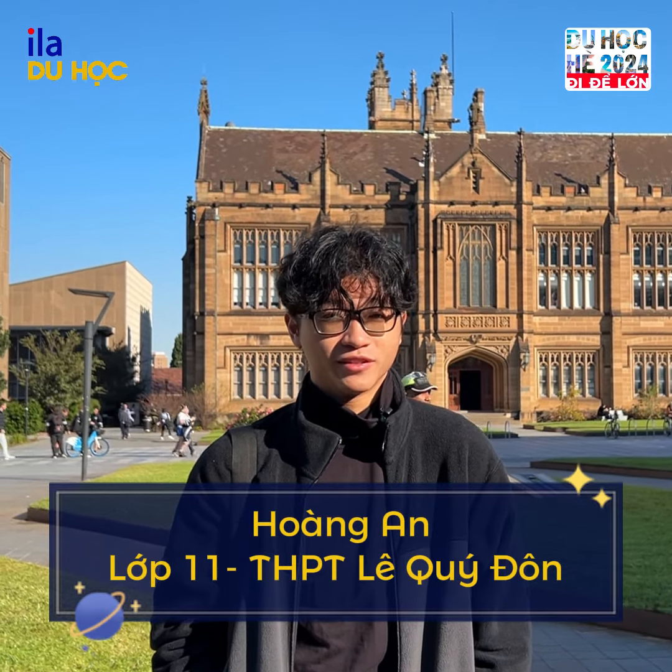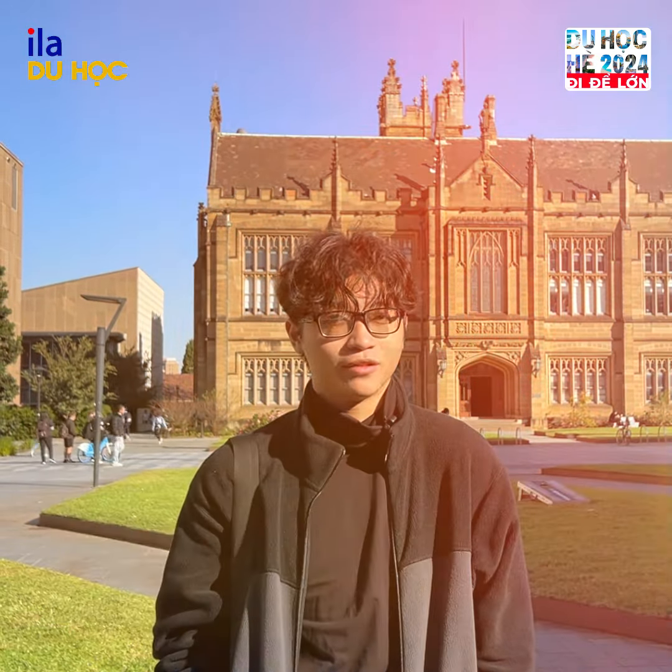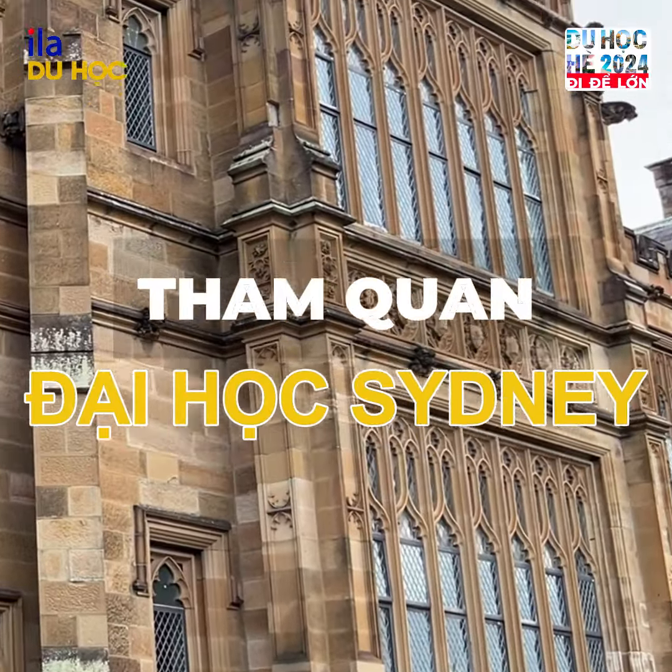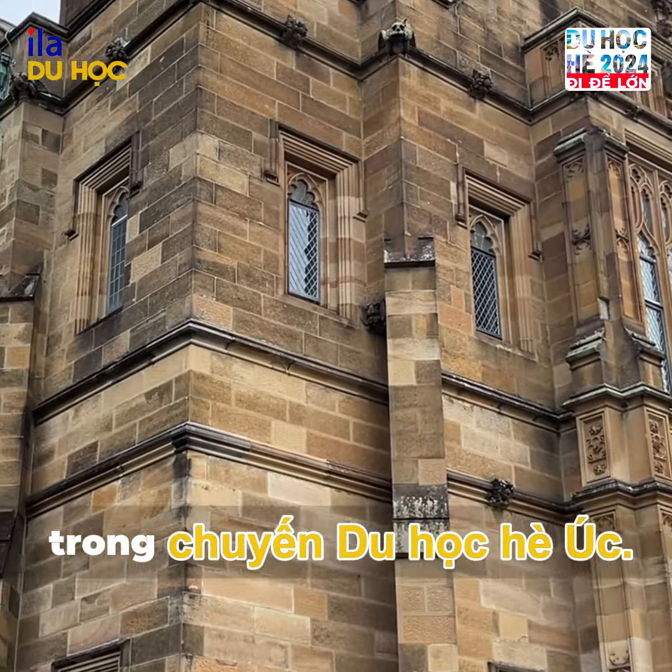Hello, this is Hoang An and I am a student at AOA Summer Camp. Today I will be showing you around the University of Sydney, which is one of our stops during a one-week stay in Australia.